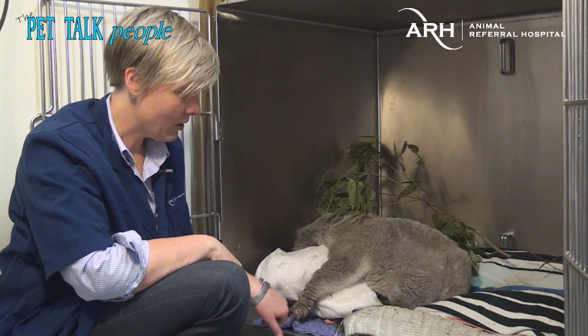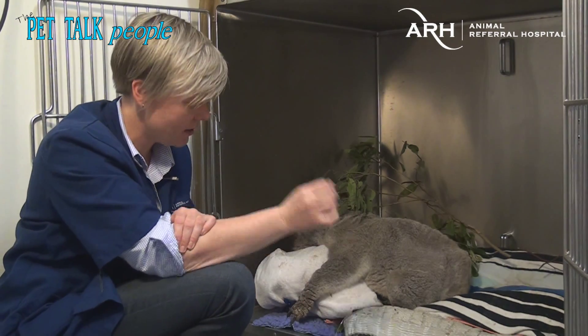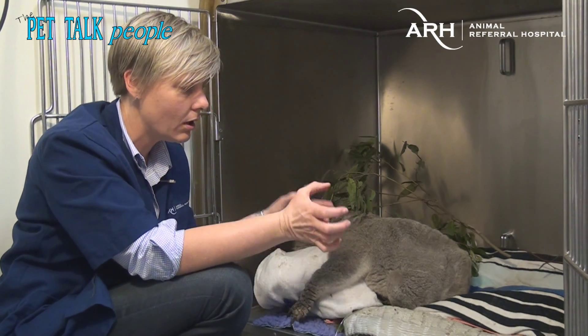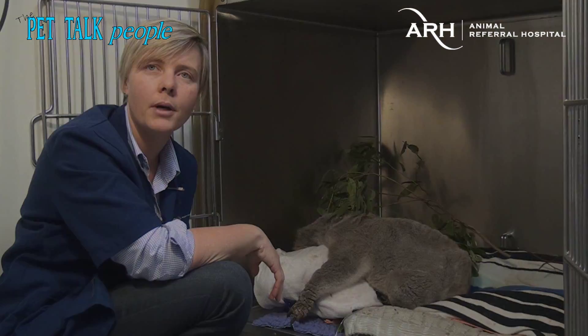His skin lesions are actually caused by sarcoptic mange — a tiny mite that burrows into the skin and causes these crusts and the cracking. So he wouldn't have been able to climb the tree very well because he was quite painful.